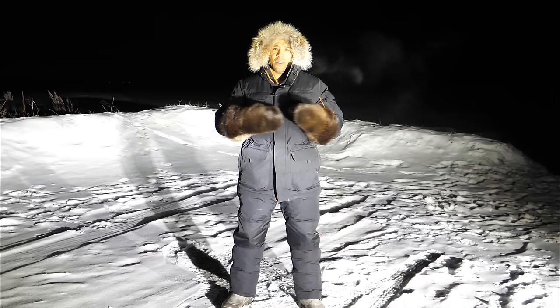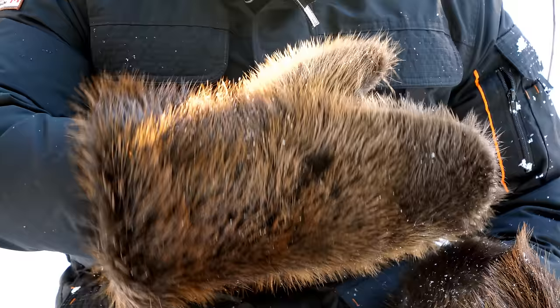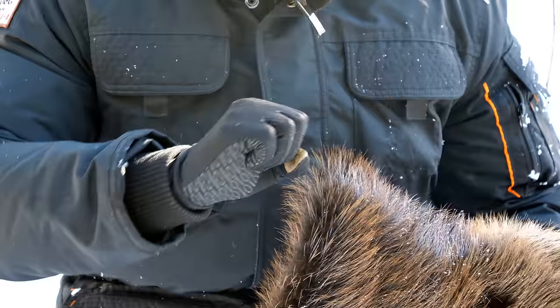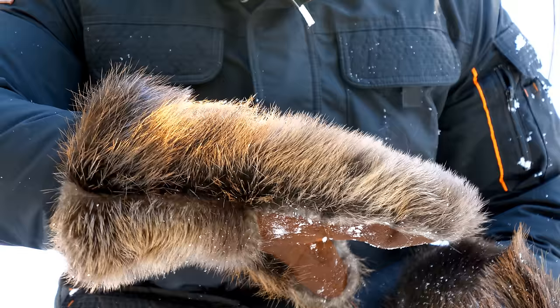Every glove I've ever worn — even military-grade wool mitts — my hands inevitably get cold. That is not the case with these beaver mitts. Nowadays you can spend up to $200 on a synthetic pair of gloves and none will come close to the warmth provided by a pair of beaver mitts. However, these provide almost no fine dexterity, so I'd advise wearing a very thin glove underneath them.